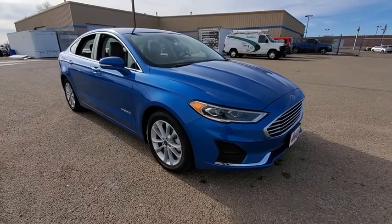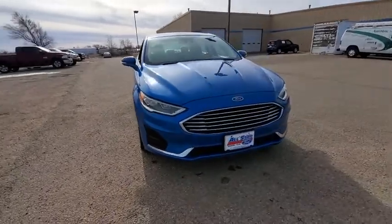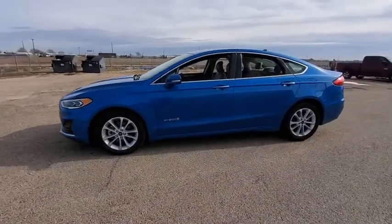Looking for the right vehicle? Check out this 2019 Ford Fusion Hybrid. You can have both impressive power and great economy in a Fusion. This vehicle has less than 45,000 miles.